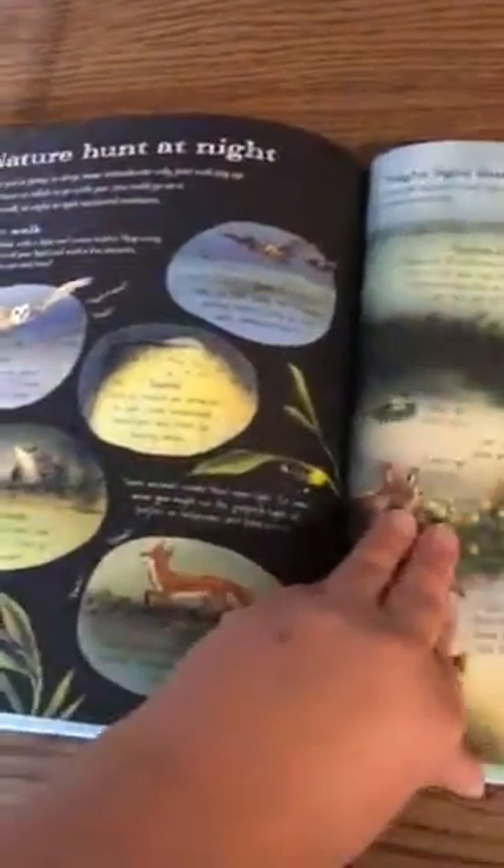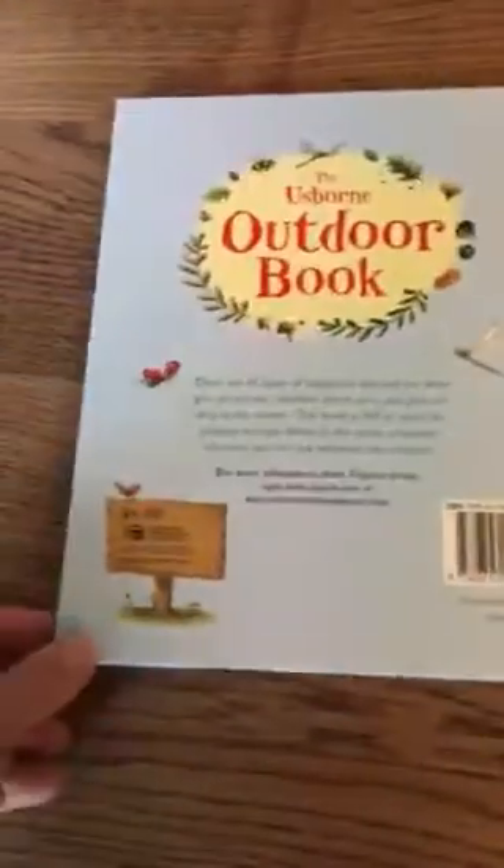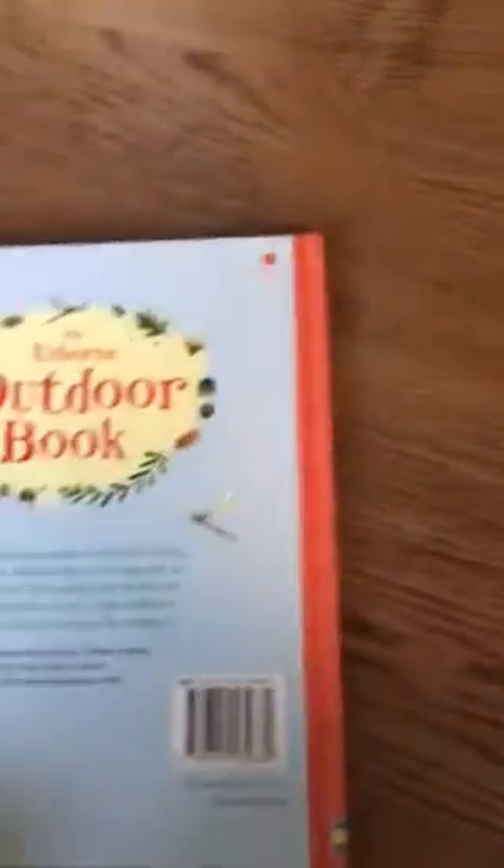Night exploration, which I thought was really neat — a nature hunt at night, super cool! Stargazing, a glossary of terms, and an index. This hardback book is just $9.99.